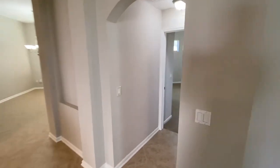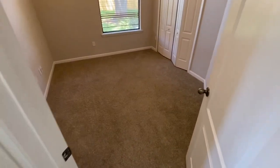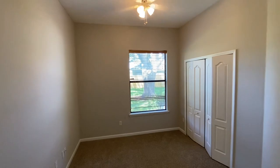Let's go through this archway. Here we have another bedroom — bedroom number three — with good size closets and high ceilings again.